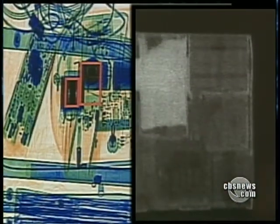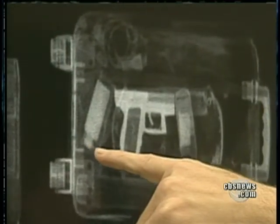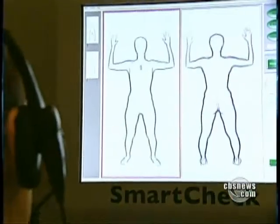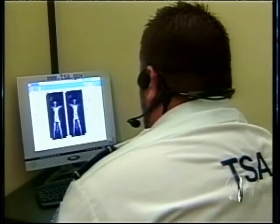This shows a direct comparison between the current TSA bag screener and the backscatter machine, which picks out a gun hidden behind some items. It may seem intrusive, but a recent TSA study found that more people prefer a body scan to a pat-down. Daniel Seberg, CBS News, Boston.